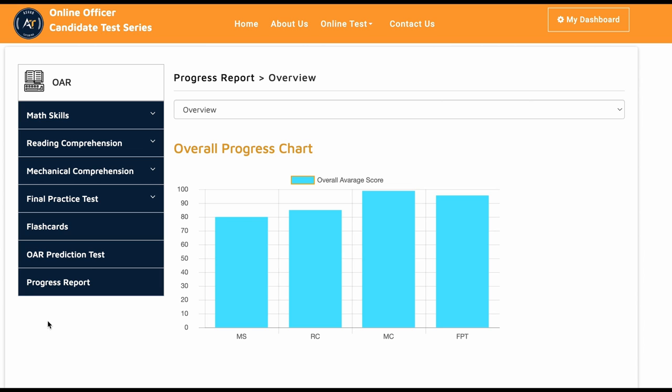Let's see what her scores were. You can see here her overall score: math skills is 80, reading comprehension 85, mechanical comprehension 98, and the final practice test is 95. The OAR score is basically determined by your math skills, reading comprehension, and mechanical comprehension scores.